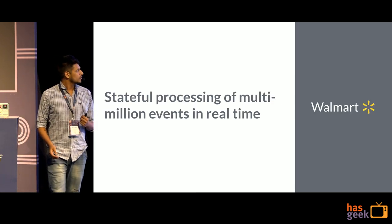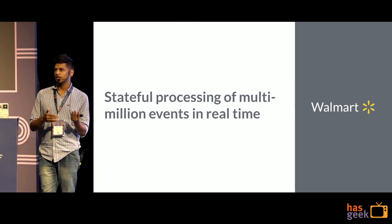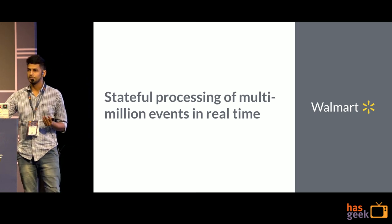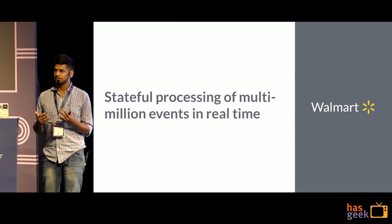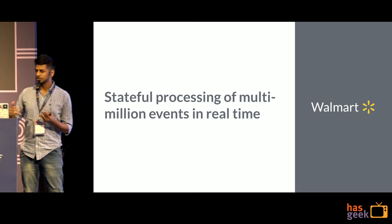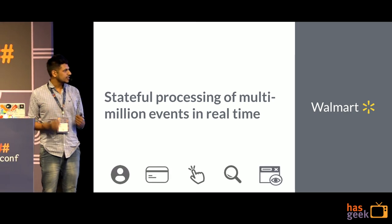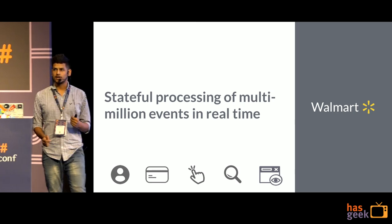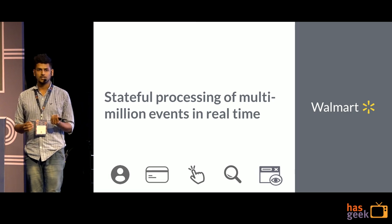We do stateful processing of multi-million events in real time. When I say stateful, every event that gets generated on the website has to be processed. There are inferences that run on top of it, and then we generate recommendations based upon the event processing. The website generates millions of events — these include transactions, profile changes, item views, page clicks, etc.